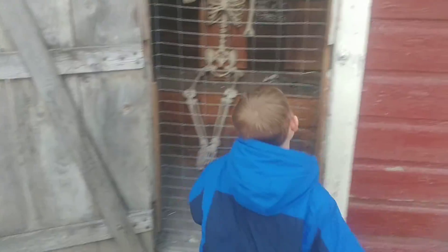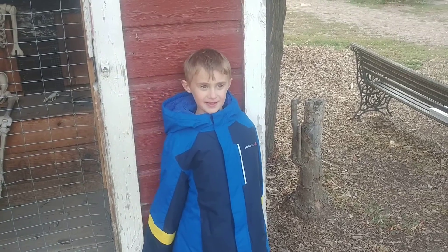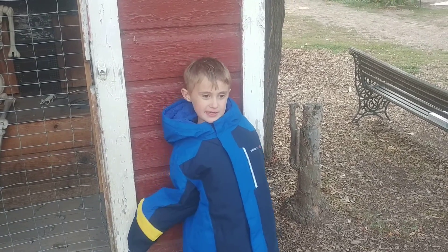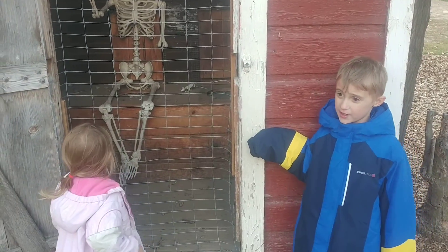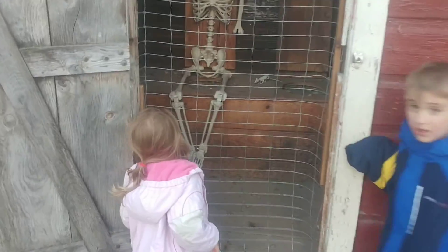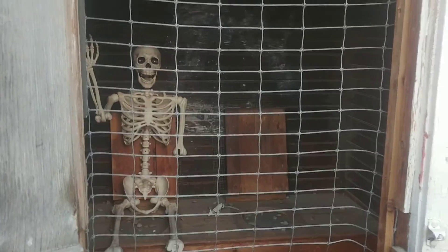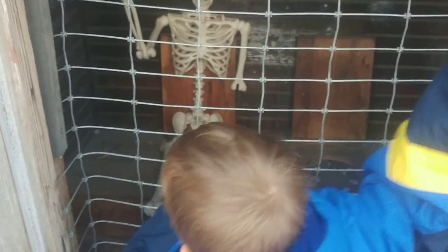Do you know what that is? Skeleton. And what is he sitting on? I forgot what it's called. That used to be the potties in the old days — it's called an outhouse. It's a deluxe version — it's a two-seater!